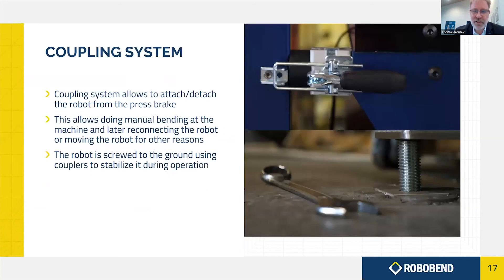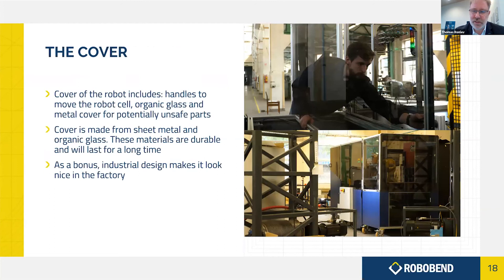The coupling system makes it mobile, so if there is a time during the week when you decide you would like to do a little bending manually — for testing new pieces or whatever — you simply decouple the robot easily, and then you can move it back and within a very short time make it ready for use again. The cover, which is partly in organic glass to make it look nice, and the way it's made compact in three units, means there is no space to get into the press brake — this is part of the safety. There is no way to touch either the press brake or the robot. You can, of course, open it up, but then the robot will stop.